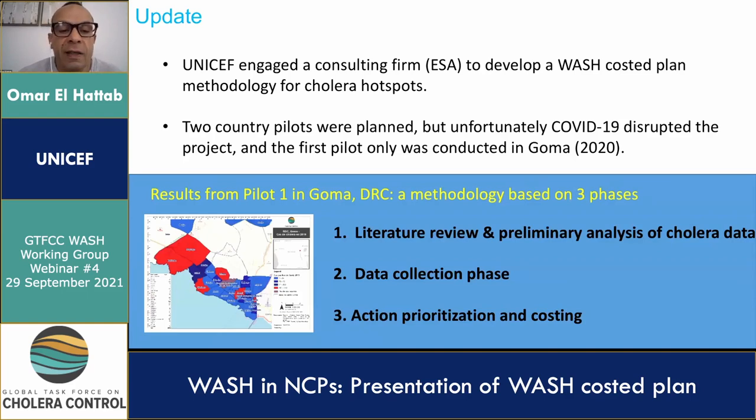The second phase is the data collection and it entails conducting household surveys. In Goma, we conducted over 580 household surveys, conducted 18 focus group discussions, and interviewed 18 key informants. Finally, five sites were visited, and water samples analysis and GPS data was also collected.